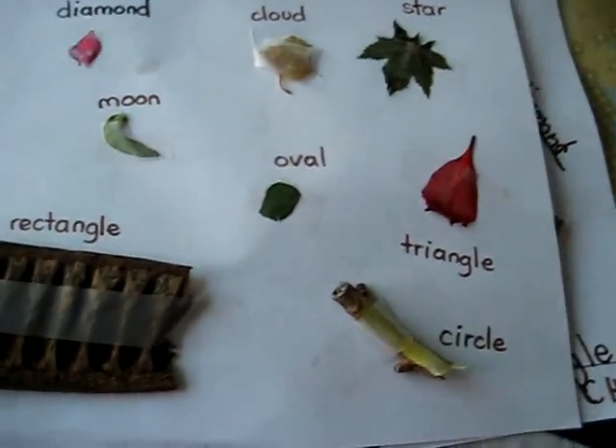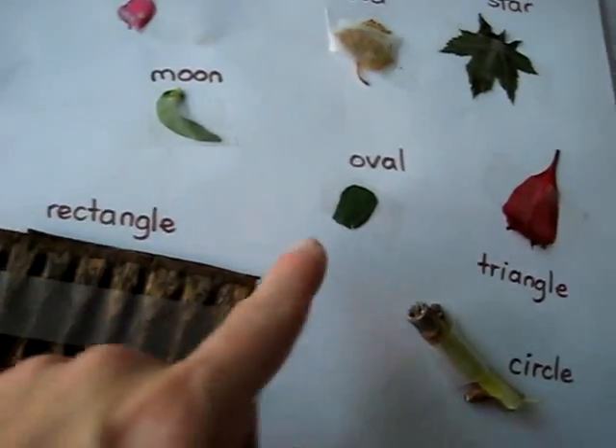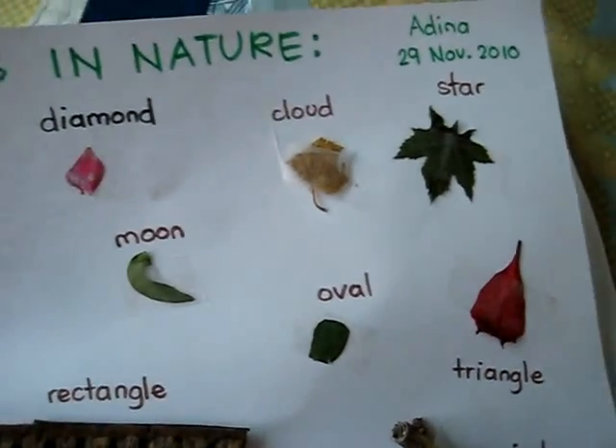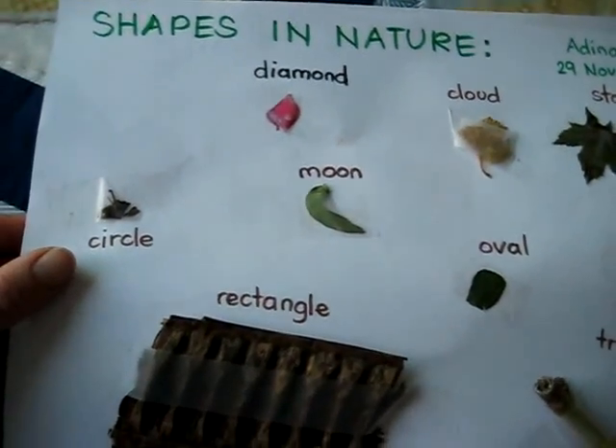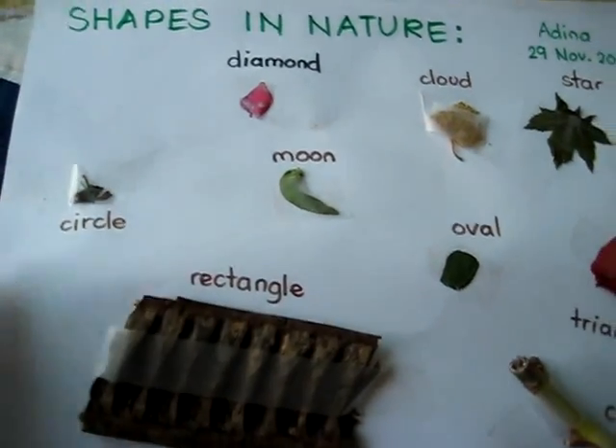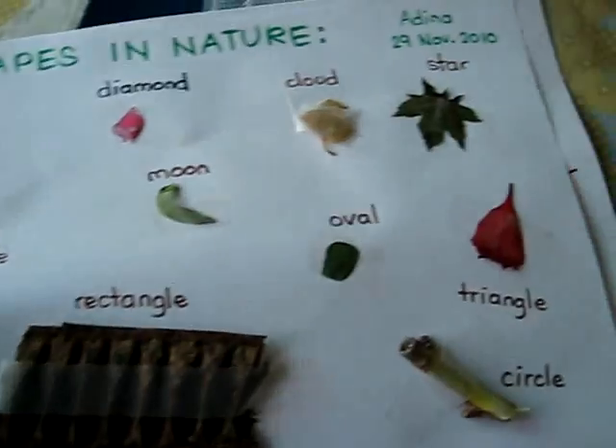This is my little girl — I helped her with the writing. So here is a circle; she looks on this side. This really needed a lot of searching, and you kind of improvise with what you have. This is a little mushroom, which was a circle. You should cut this up into a rectangle.